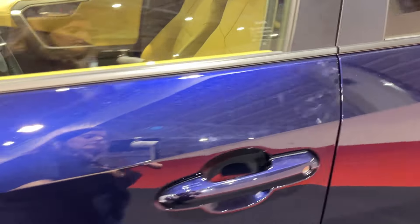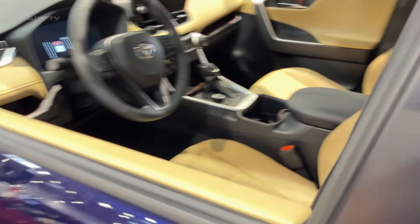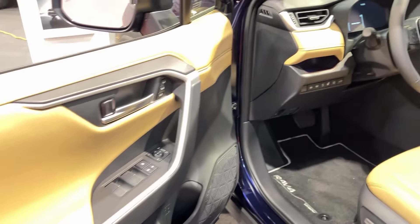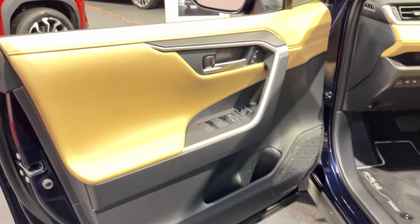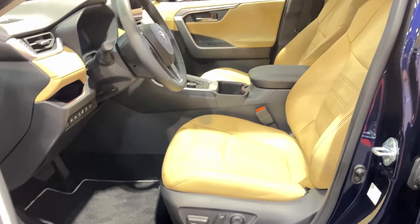Where the RAV4 really shines is fuel efficiency. You're looking at up to 35 mpg on the highway for front-wheel drive models — impressive for a non-hybrid SUV. We even managed 32 mpg in our highway test with the all-wheel drive TRD Off-Road. Your wallet will thank you at the pump.